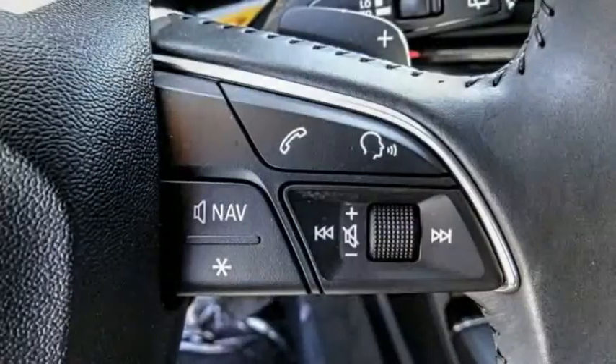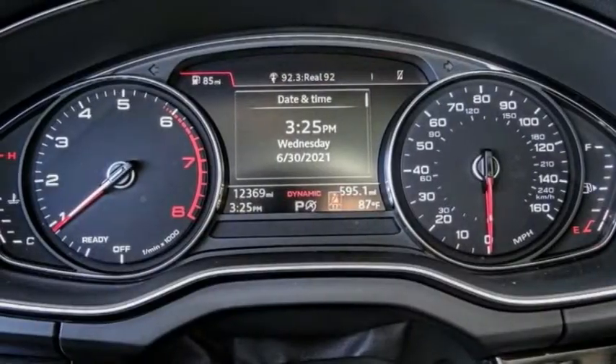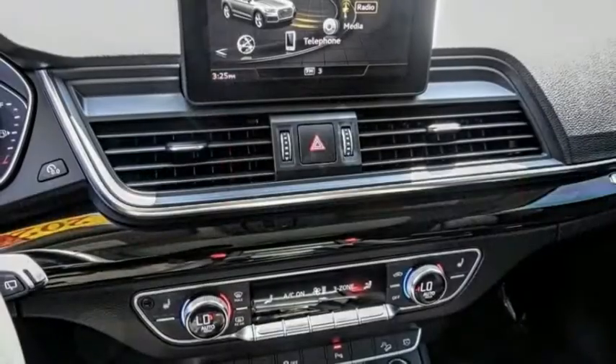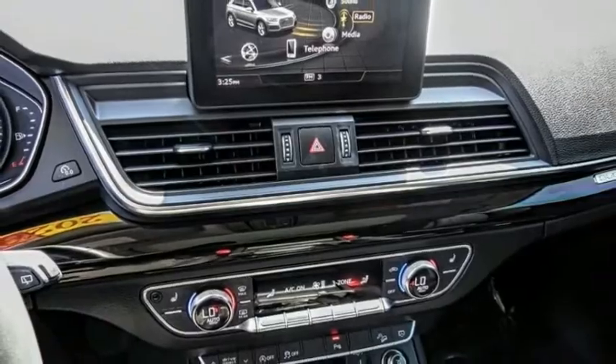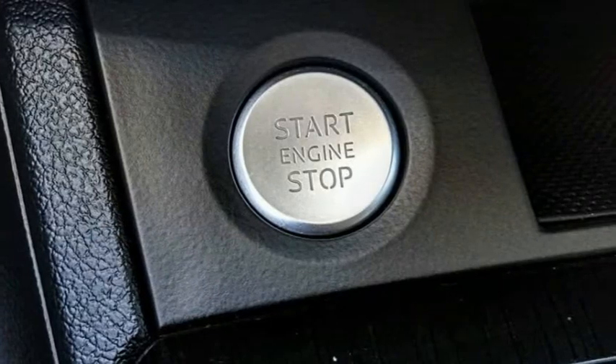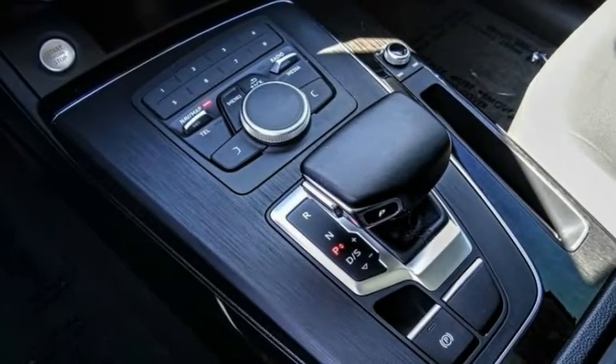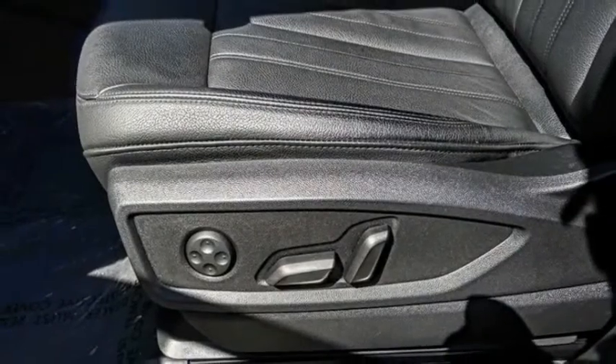Here are some of this vehicle's great options: panoramic sunroof, electronic stability control, alloy wheels, power lift gate, brake assist, traction control, remote keyless entry, fog lights, roof rack, four-wheel disc brakes. Take this vehicle for a spin and see why so many shoppers are now proud owners.